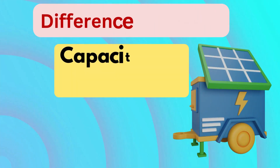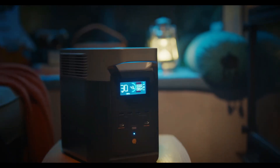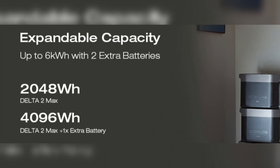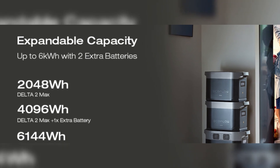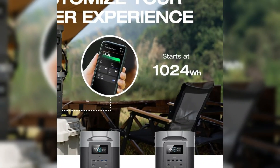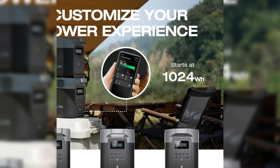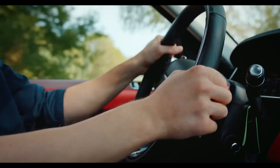Difference number one is capacity and expandability. One of the most significant differences lies in their storage capacity. The Delta 2 Max boasts a larger capacity of 2048 watt-hours, making it ideal for heavy-duty use like powering large appliances or providing extended energy during blackouts. The Delta 2 has a smaller 1024 watt-hours capacity, better suited for lighter tasks such as camping or small appliances.